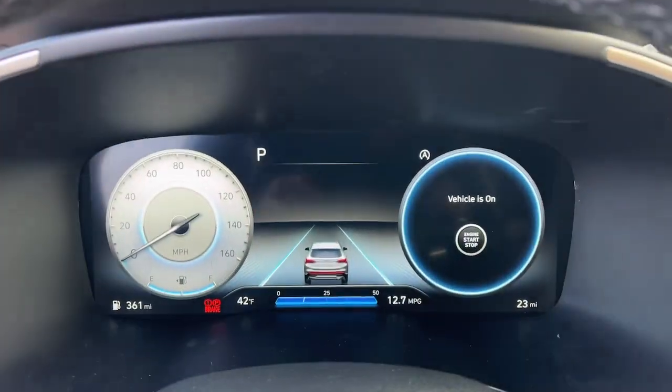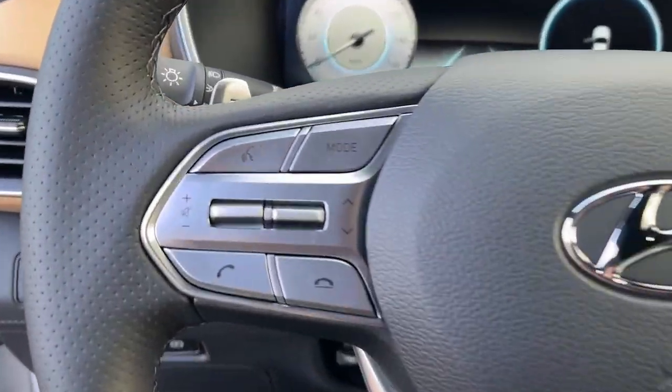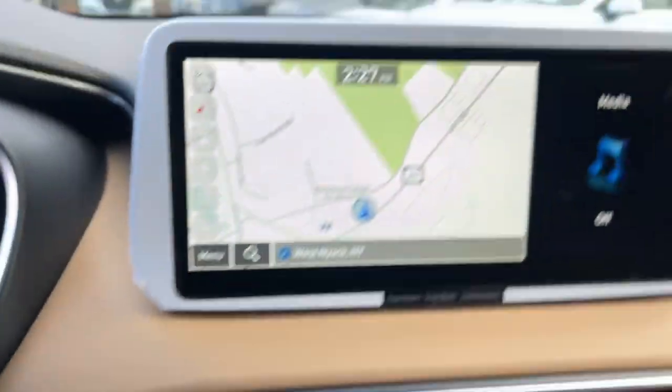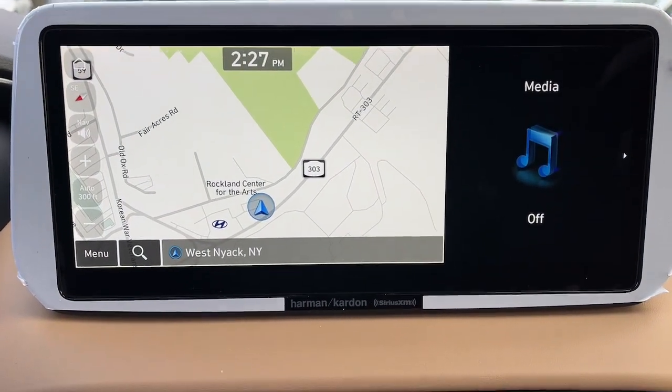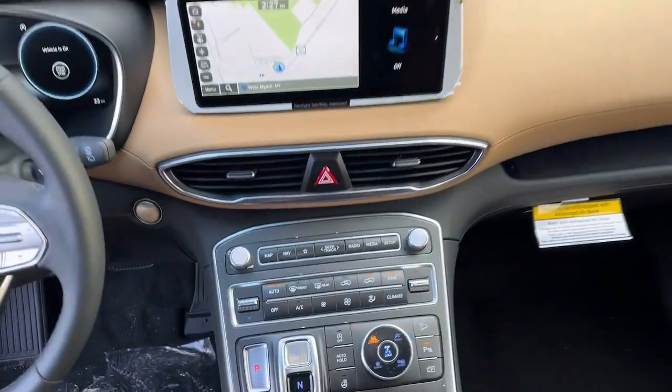These are just some of the great options this vehicle comes with: sun moonroof, backup camera, lane-keeping assist, heated mirrors, heated front seat, blind spot monitor, alarm, dual zone AC, aluminum wheels, leather steering wheel.